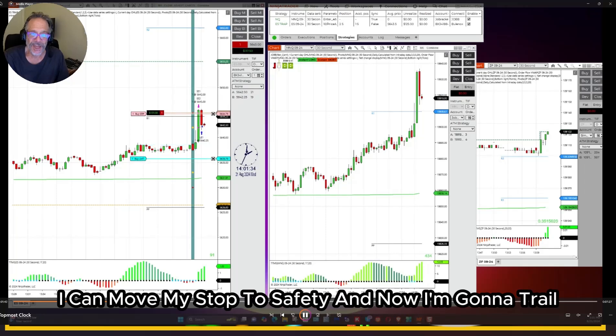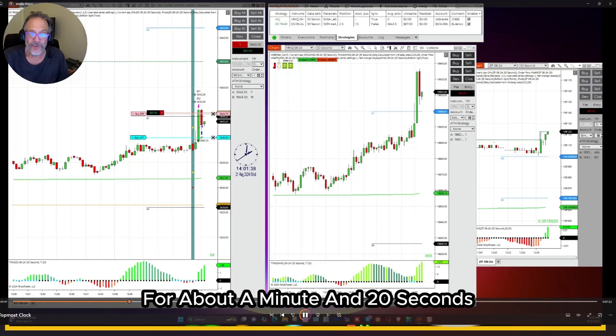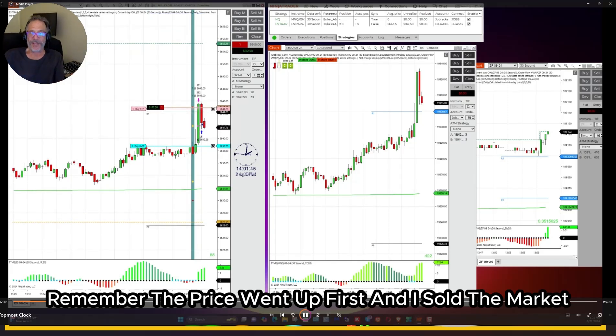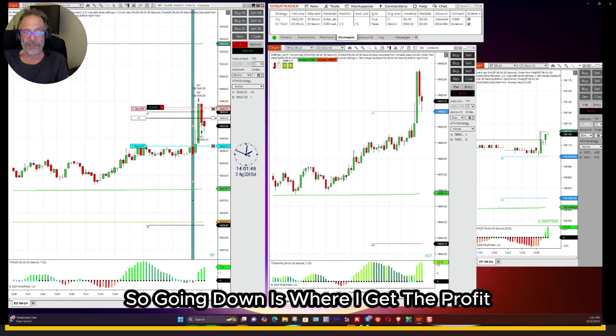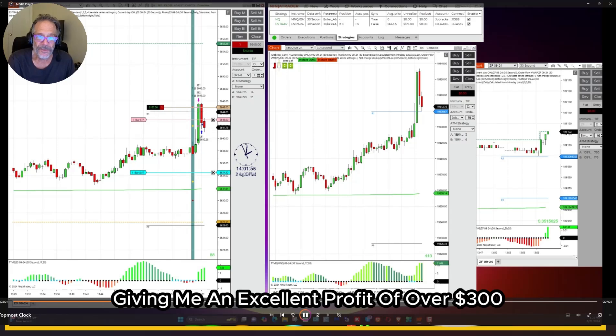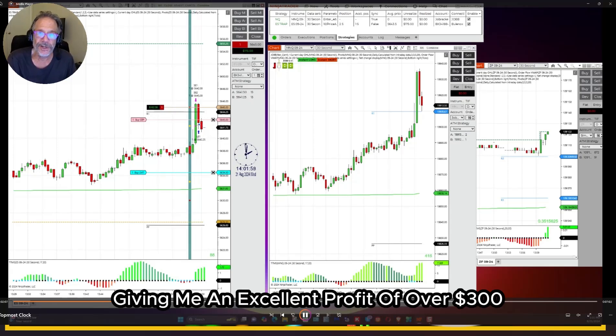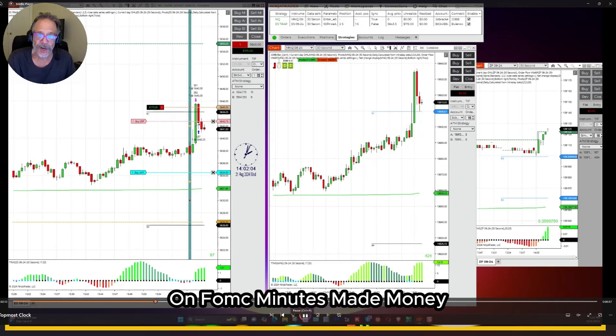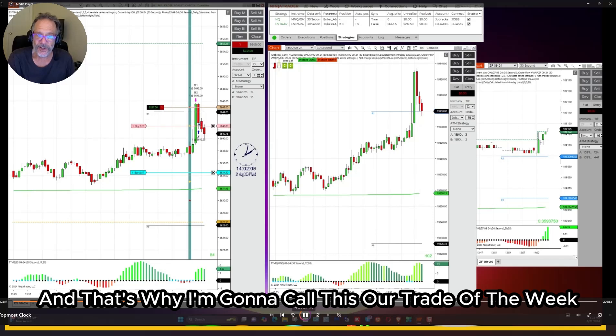I can move my stop to safety, and now I'm going to trail. I've only been in this trade for about a minute and 20 seconds, and the price is going to go down. Remember, the price went up first and I sold the market, so going down is where I get the profit. A trap trade is a reversal. And there it goes, giving me an excellent profit of over $300 on this trade. Every person that traded the trap trade with us on FOMC Minutes made money, and that's why I'm going to call this our trade of the week.